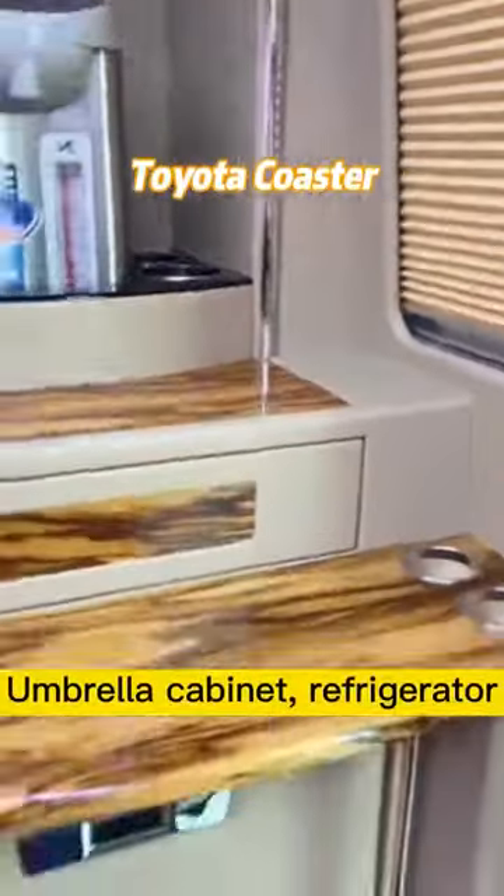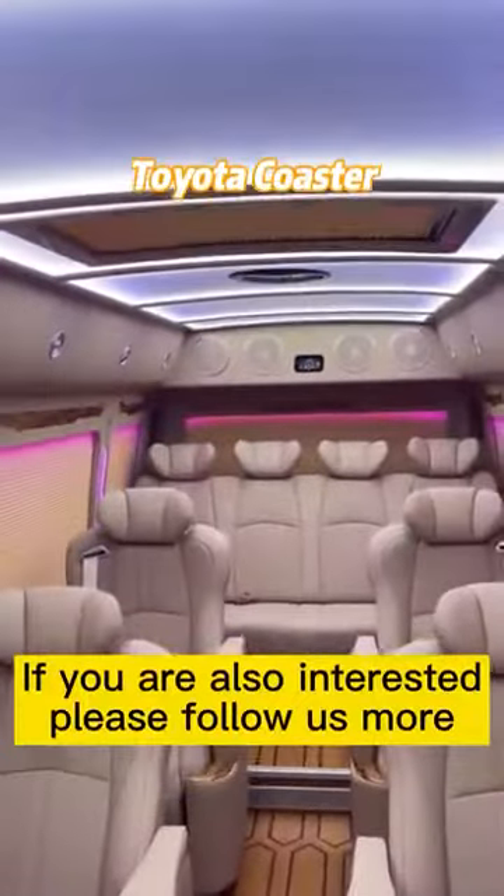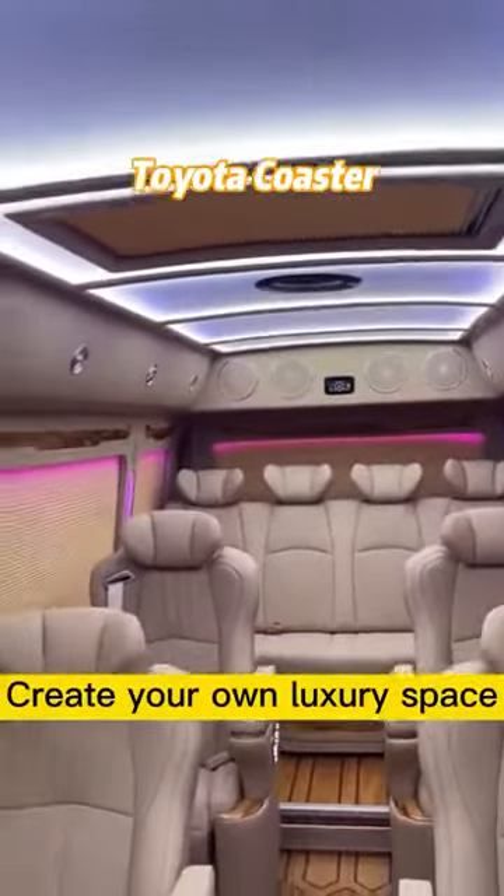Petal design, umbrella cabinet, refrigerator. A very spacious and atmospheric business vehicle. If you are also interested, please follow us. Create your own luxury space.